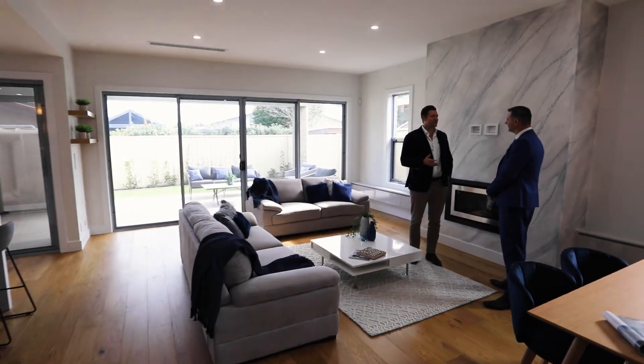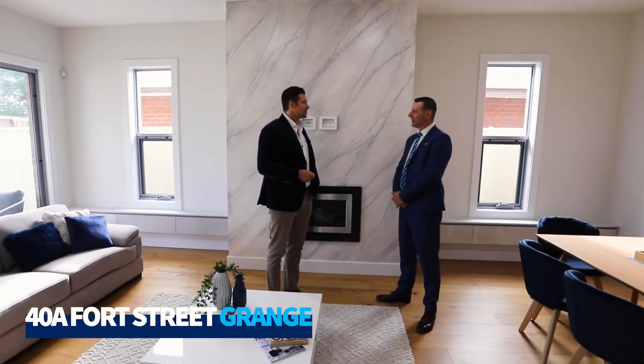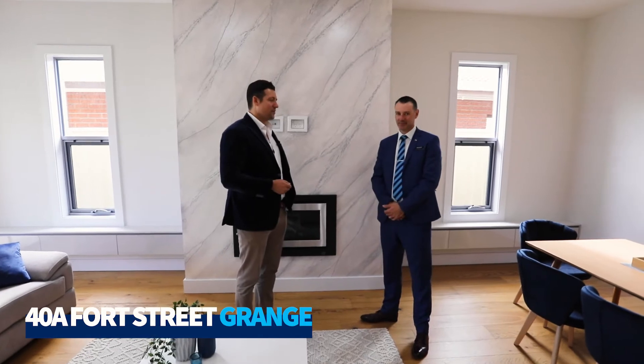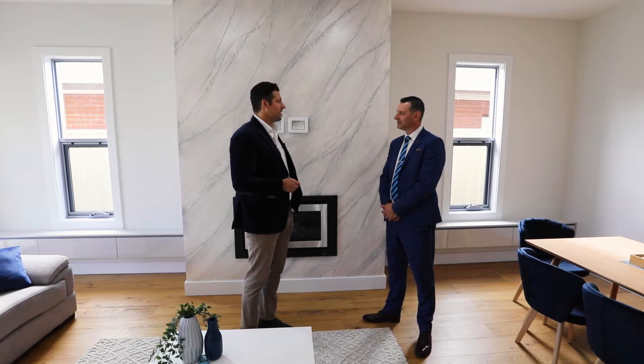Brett, you've put your hand up and said this is the hot property of the week for Harcourt's Packham. Tell me, where are we? 48 Fort Street in Grange, James. Well, I can see it's a beautiful home in a pedigree seaside suburb. What are some of the features that cause this one to stand out?